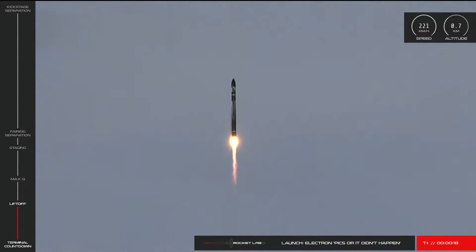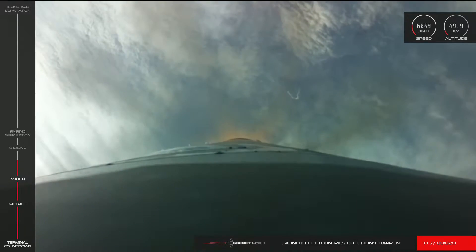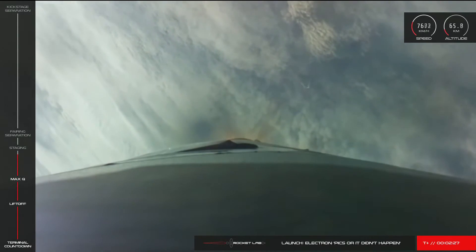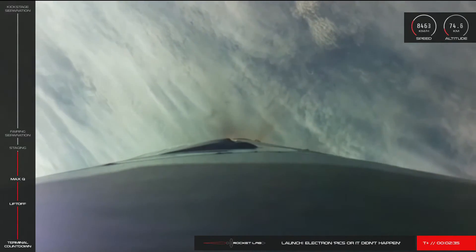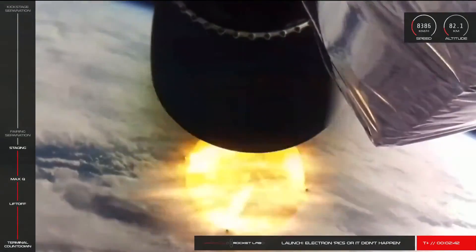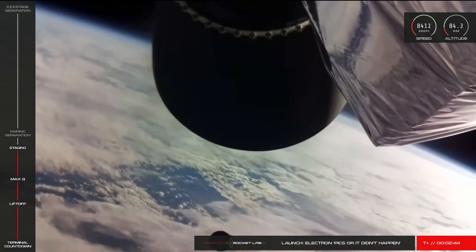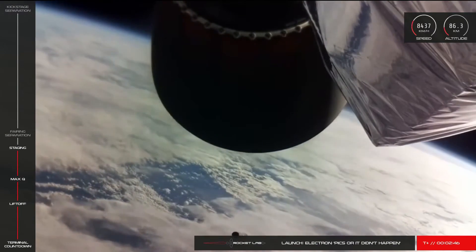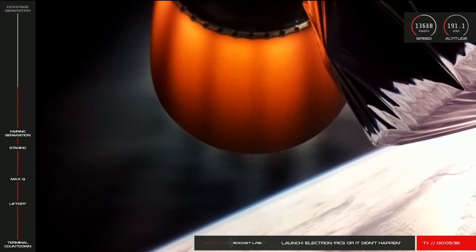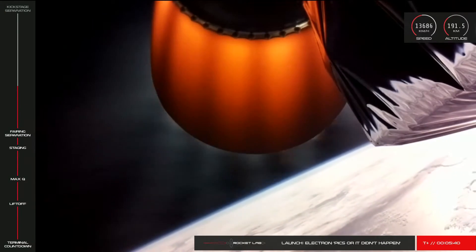Initially, the rocket looked like it was going fine. The first stage ascended on time. There was a decal that began to peel off just prior to staging, but nobody thinks that's relevant to the failure. Staging looked clean, the second stage kicked in, and that boosted the rocket over the next couple of minutes to a speed of 3.8 km/s — and that was when the video signal was lost, but the telemetry did continue.